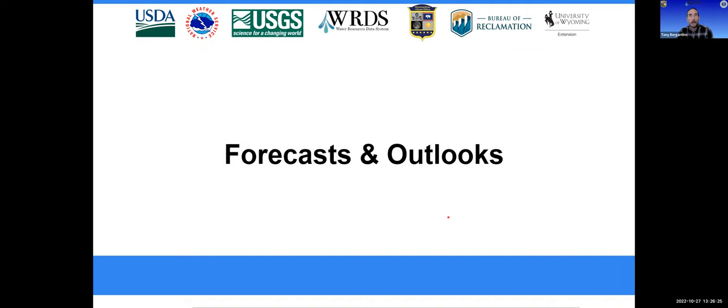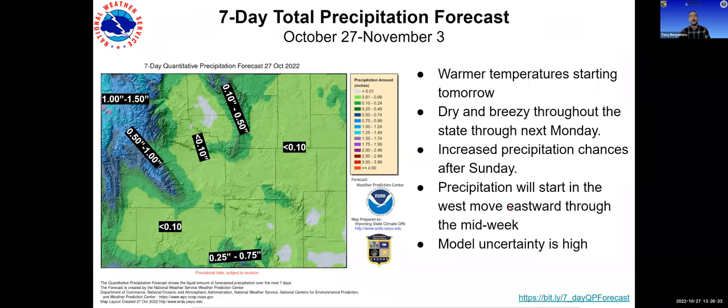Now moving to the look forward with Tony Anderson from the National Weather Service in Cheyenne. Right now the seven-day forecast is largely less than a tenth of an inch across the state. There is some good news for the western mountains, especially the Yellowstone Plateau, coming in later in the week, though the model uncertainty on that system's arrival is highly uncertain — models have been pushing it out a day or two. Forecasts are showing rain moving in Sunday to Monday in the western part of the state, then slowly moving east.